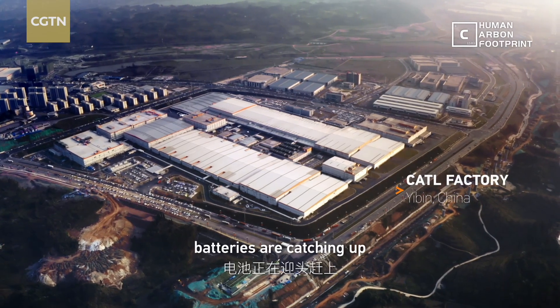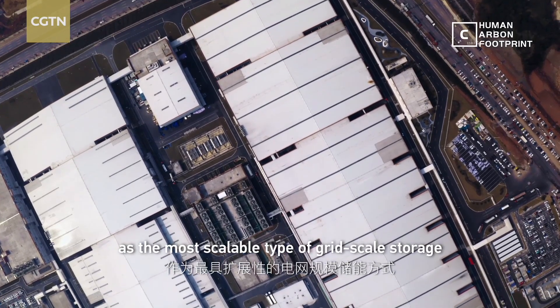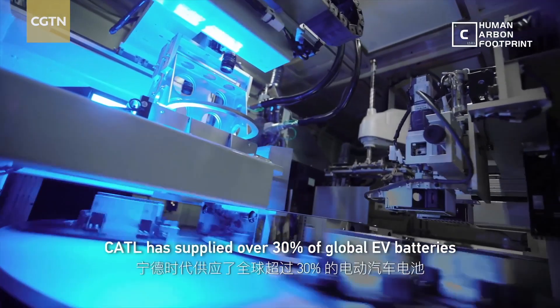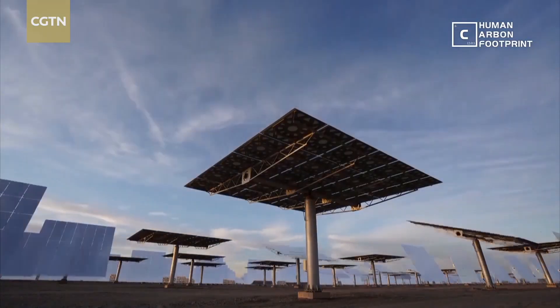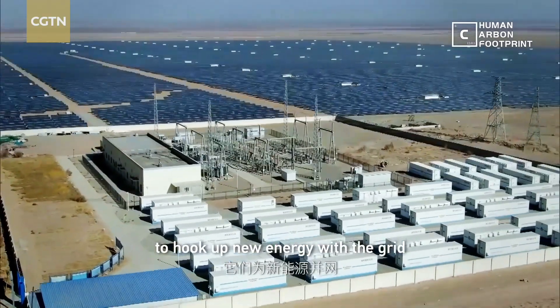However, batteries are catching up as the most scalable type of grid-scale storage. CATL has supplied over 30% of global EV batteries, and now their products have a new place to go: solar and wind farms, to hook up new energy with the grid.